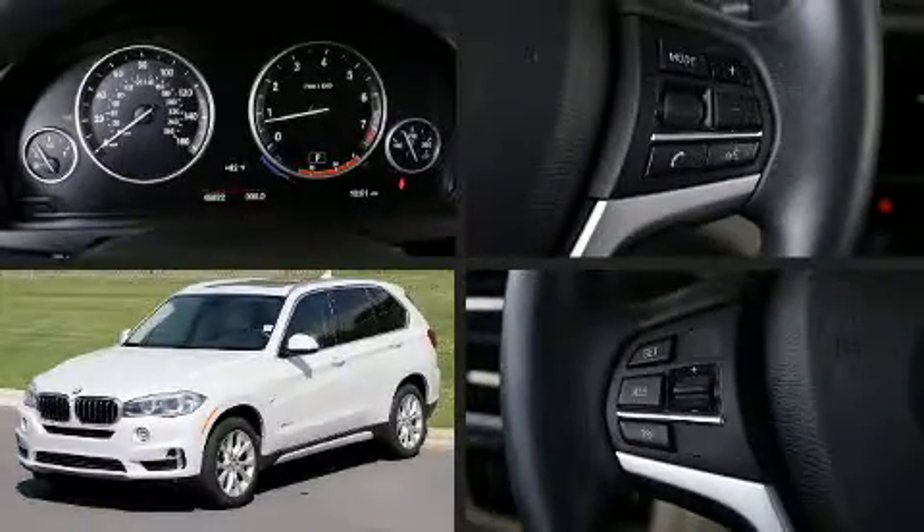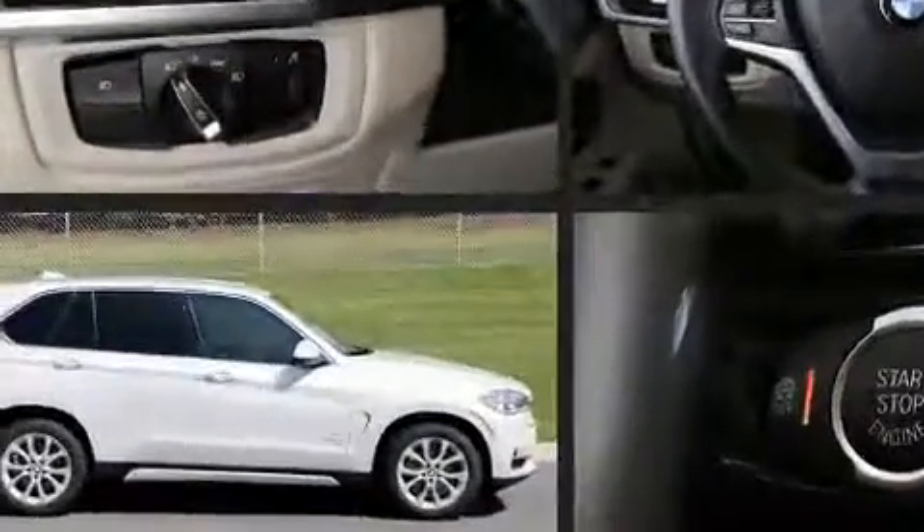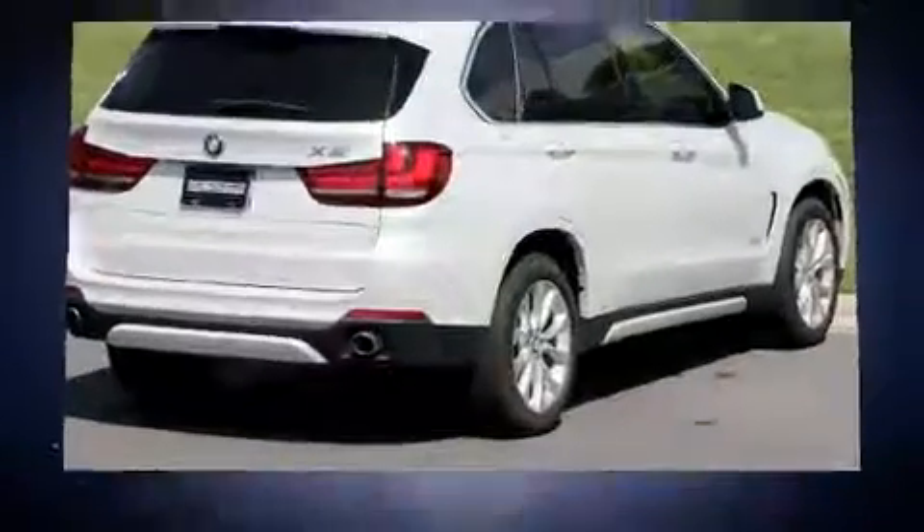Here's a great deal on a 2015 BMW X5 with just over 45,000 miles on the odometer. This four-door sport utility vehicle prioritizes comfort, safety, and convenience. Under the hood you'll find a six-cylinder engine with more than 300 horsepower.